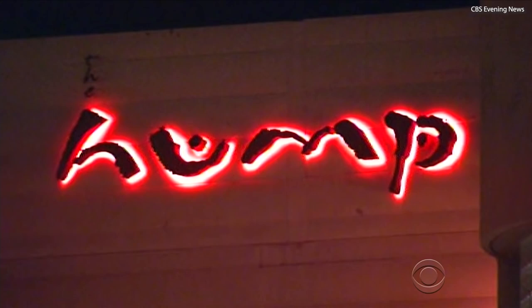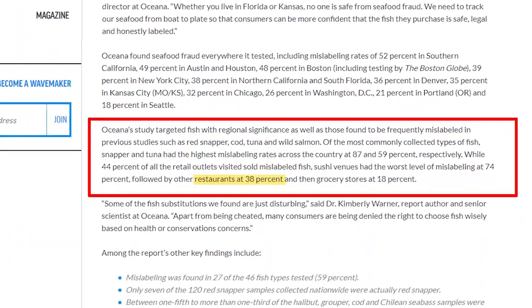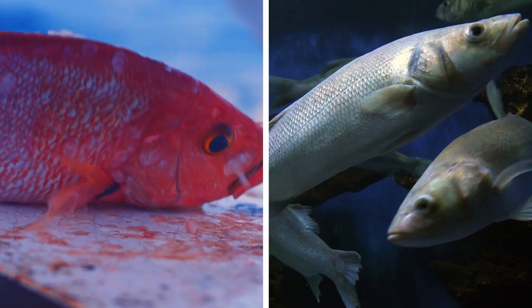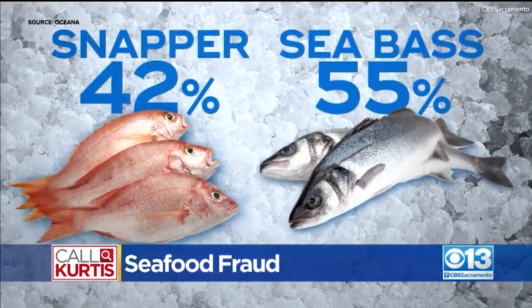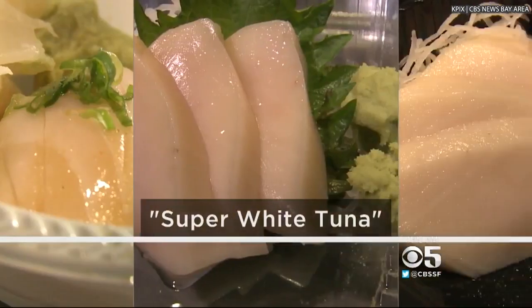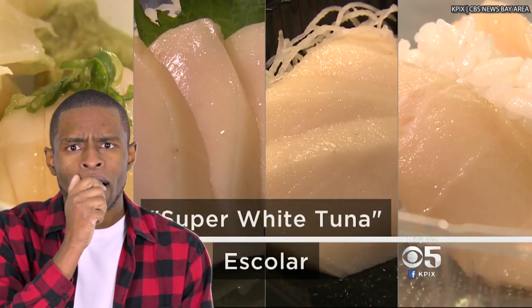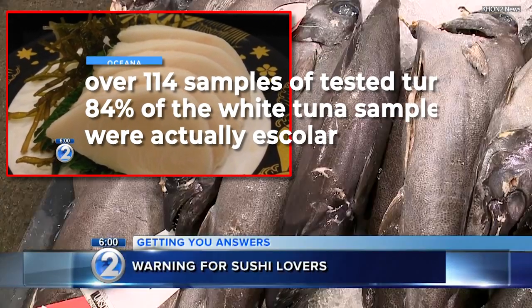According to an Oceana study, fish at restaurants were mislabeled 38% of the time compared to what was advertised on the menu. Expensive fish such as red snapper and sea bass were among the top mislabeled items. Every three businesses visited sold at least one incorrectly labeled item. Snapper and sea bass were the biggest offenders, with 42% and 55% of samples found to be fraudulent. Sushi lovers should pay particular attention: the Oceana study found fish served at sushi restaurants to be mislabeled at an unbelievable 74% of the time.